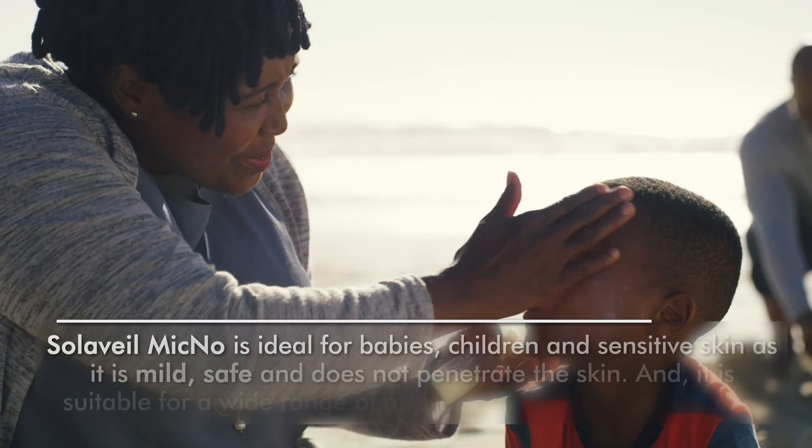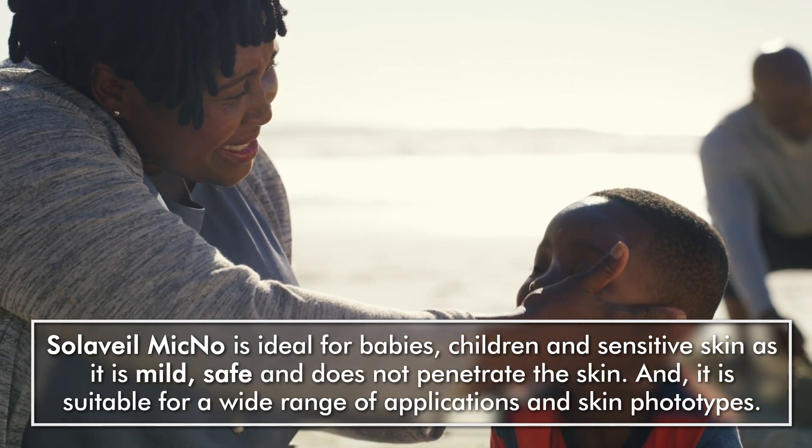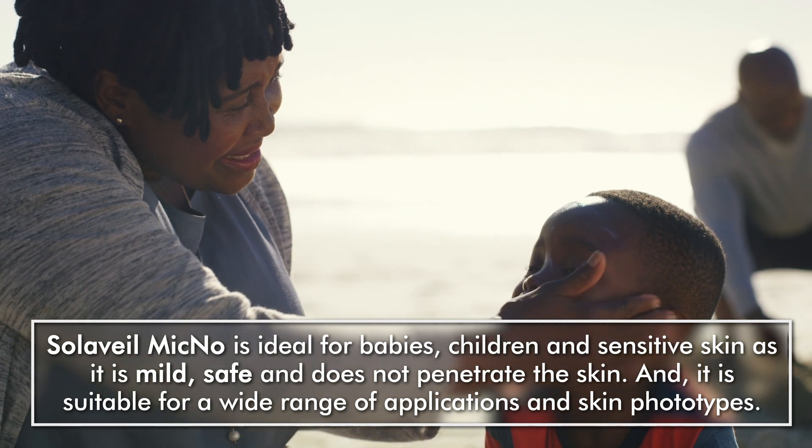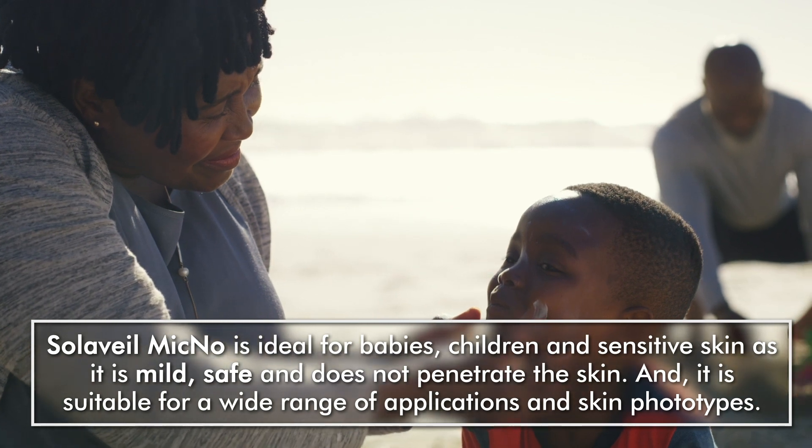Solavail Mycno is ideal for babies, children and sensitive skin, as it is mild, safe and does not penetrate the skin. And it is suitable for a wide range of applications and skin photo types.